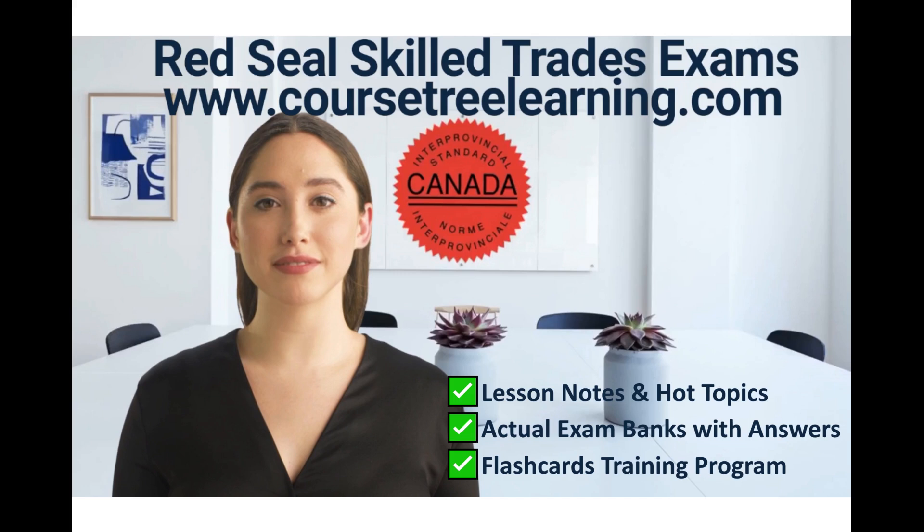With a Red Seal certification, skilled tradespeople have excellent job prospects in Canada. A wide array of job opportunities exists, and networking and continuous professional development can further enhance one's career prospects. Skill development remains crucial for securing lucrative roles, and attaining the Red Seal designation highlights one's experience, skill, and work quality, garnering respect and recognition among peers and employers.